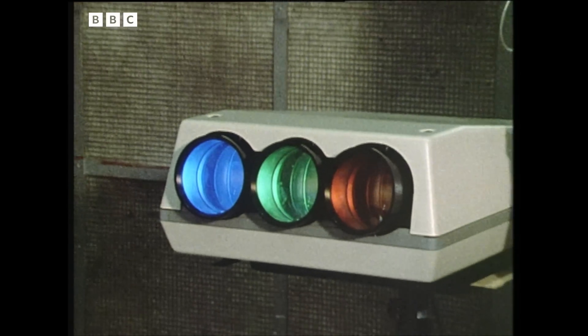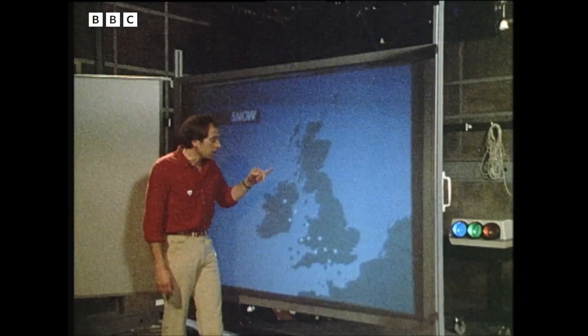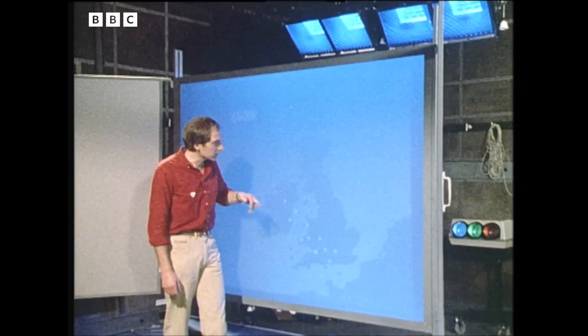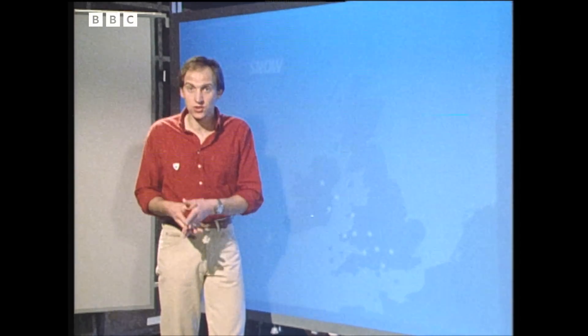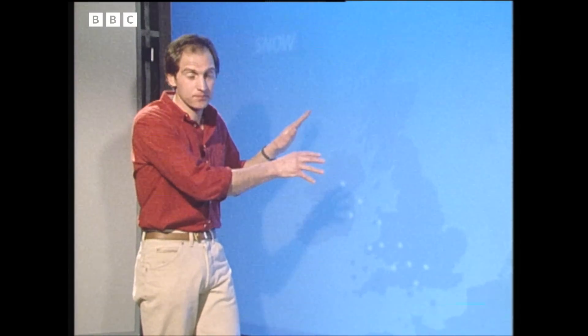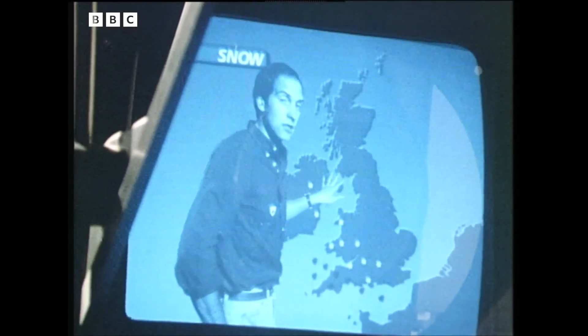Next stop was the weather studio itself, where rehearsals were in full swing. One of the big advances in weather presentation is this projector — all the graphics worked out by Bill and his colleagues are back projected onto this screen. It gives a very faint image, and when the lights go up the image virtually disappears altogether. But standing there, the weatherman can still see the outline of the chart and point out details. The clear, sharp image that you see on screen is electronically overlaid onto the blue area. To help the weatherman, when he looks into the camera there's an autocue system which gives him a picture of himself and the chart he's talking about.